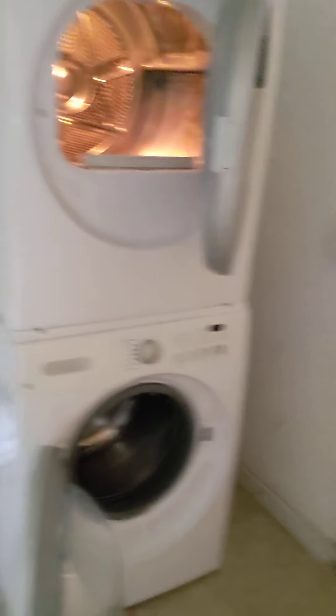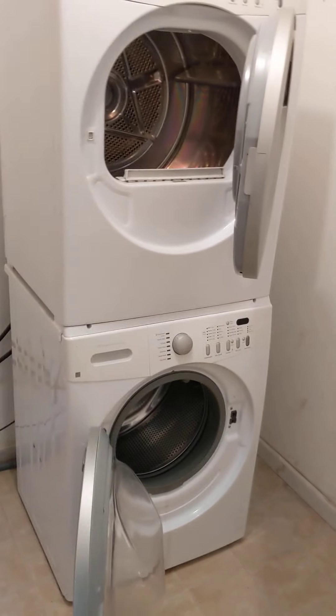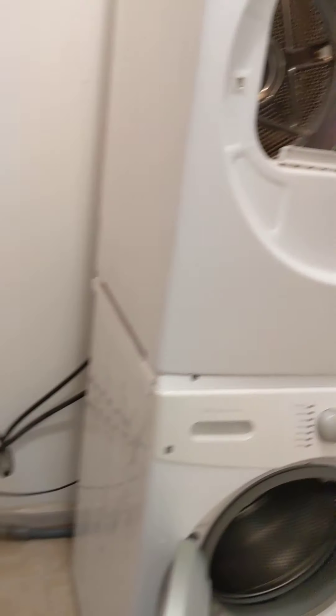Washer and dryer come off of the kitchen here. This house is actually kind of like a donut shape.